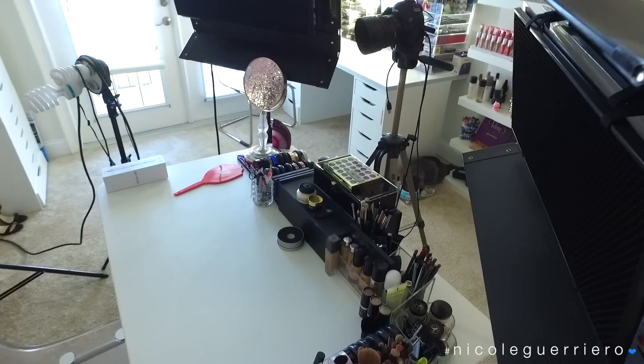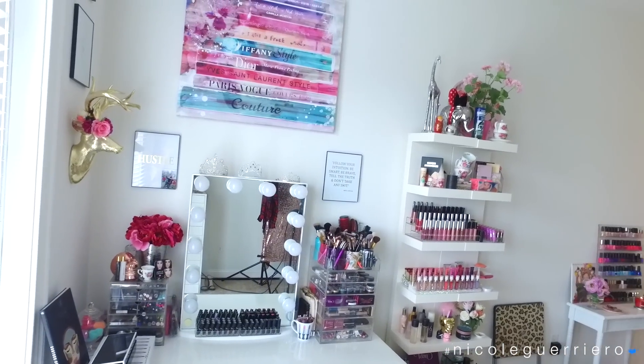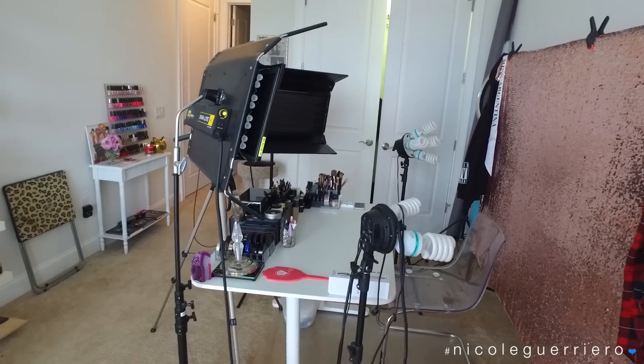I basically get everything for my studio setup - backgrounds, backdrops, lights, mics, anything I need - from Amazon. That is the tour of my studio slash beauty room. I hope you guys enjoyed, I love you, thank you so much for watching, and until next time I will talk to you guys soon - bye!